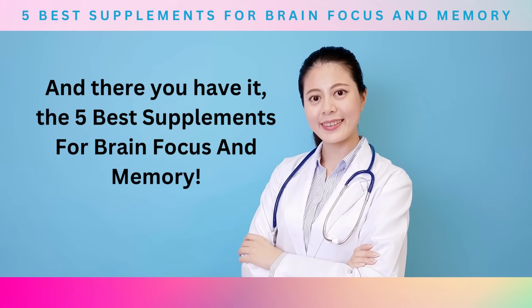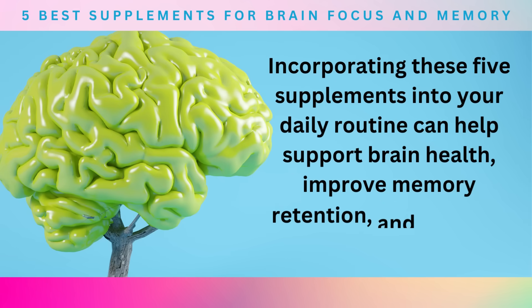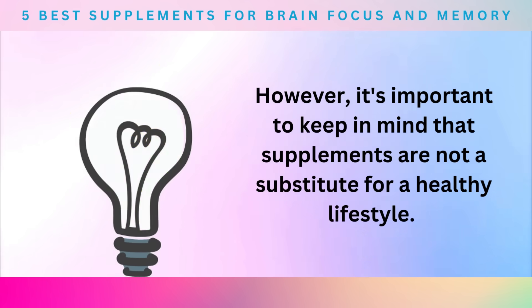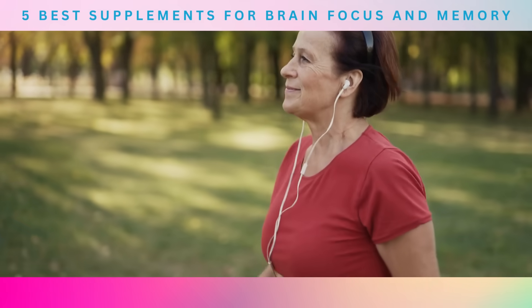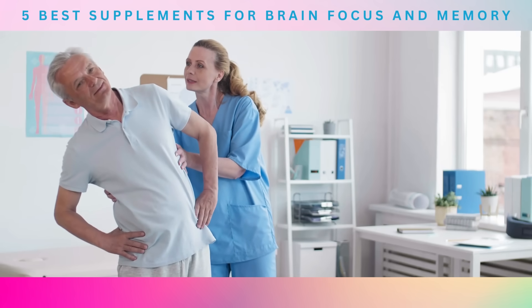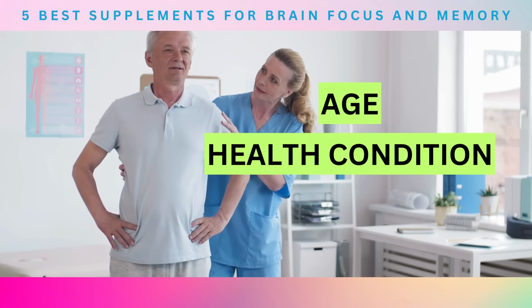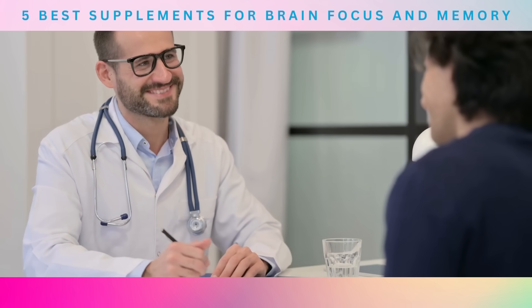And there you have it—the five best supplements for brain focus and memory. Incorporating these five supplements into your daily routine can help support brain health, improve memory retention, and enhance focus. However, it's important to keep in mind that supplements are not a substitute for a healthy lifestyle. A balanced diet, regular exercise, and adequate sleep are also crucial for optimal brain function and mental well-being. It's also worth noting that the effectiveness of supplements may vary depending on individual factors such as age, health conditions, and genetics. Therefore, it's recommended to consult with a healthcare provider before starting any supplement regimen.